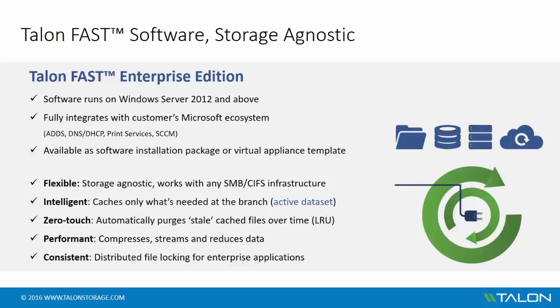The Fast software is available as a standalone software installation package or as a virtual appliance template. Talon Fast is storage agnostic, which means that the solution transparently deploys and integrates with any data center storage environment that supports SMB or CIFS file shares.